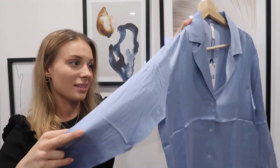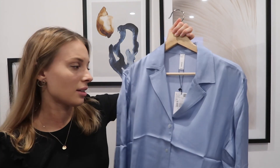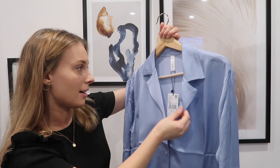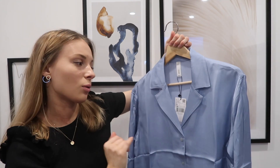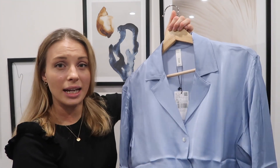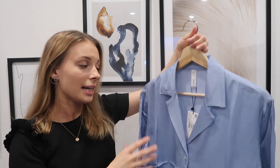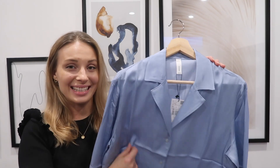First up we have this satin blouse made in 100% viscose. It's very much like a pajama style shirt — I know that might not be everyone's taste, but I think it can look quite elegant, or at least feminine. You can style it with just a basic jean or everyday black trouser. I also think it would be really nice with palazzo trousers, either in the same color or maybe white. It is oversized and the quality feels amazing.